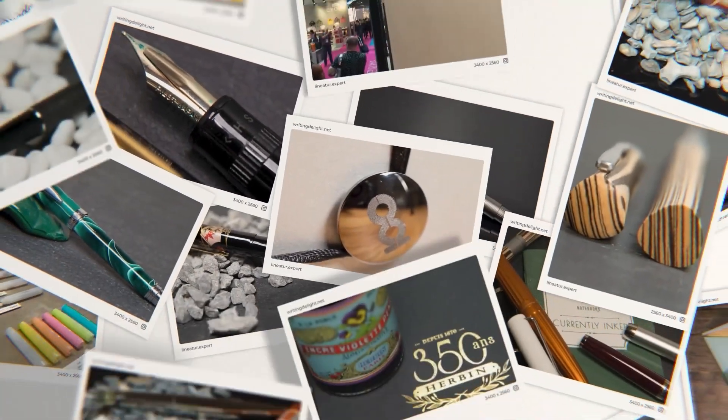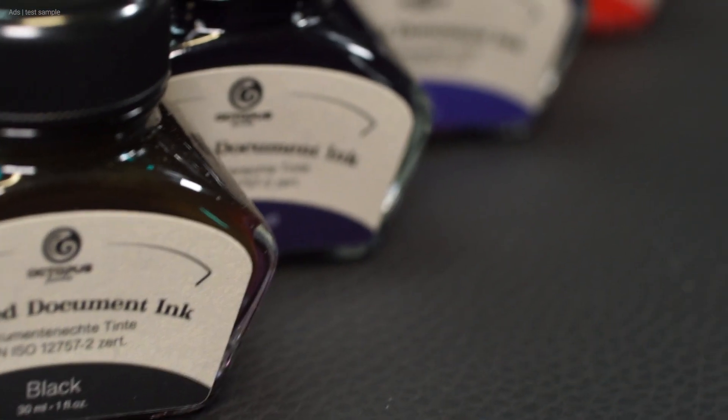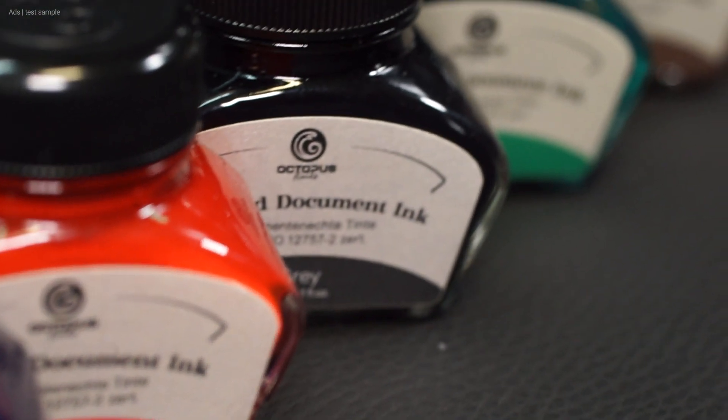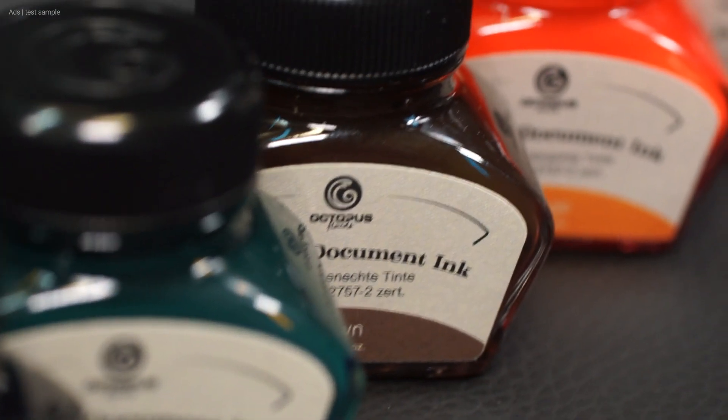Has the ink come loose? Hello, my name is Chris and this is Writing Delight. The German company Octopus Fluids has just launched two ink series, and these are quite something. We will take a look at this series here, which I consider to be something exceptional.